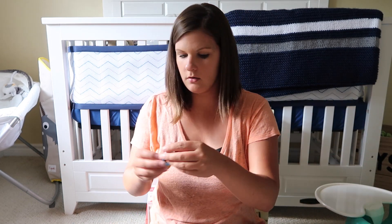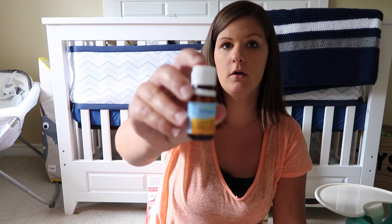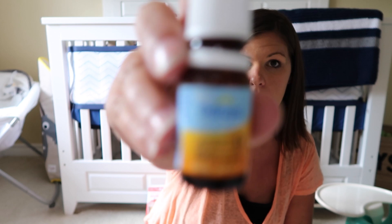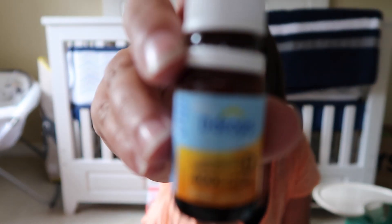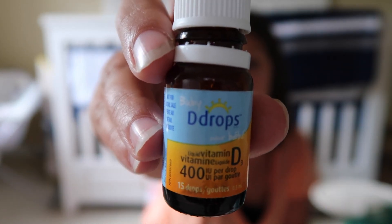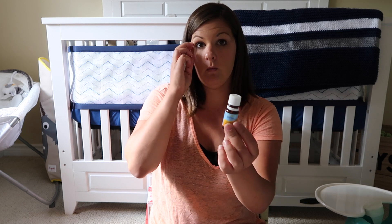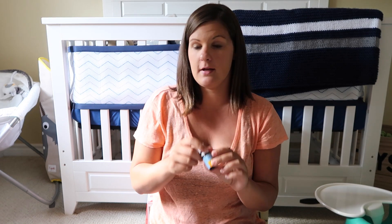The next thing is essential for breastfeeding babies. It's called D-Drops and it's essential for them. Since he's exclusively breastfed, we got him some D-Drops. So he takes these every day.